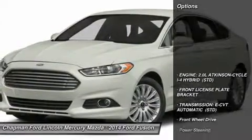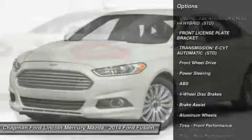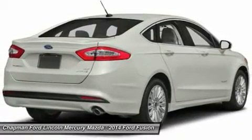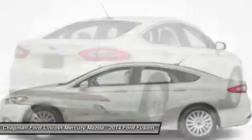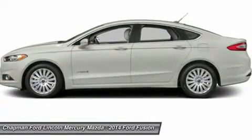Here are some of this vehicle's great options: steering wheel audio controls, traction control, stability control, anti-lock braking system, power steering, adjustable steering wheel, cruise control, keyless entry, aluminum wheels, four-wheel disc brakes.